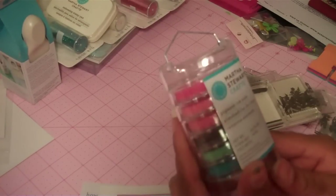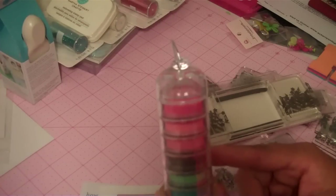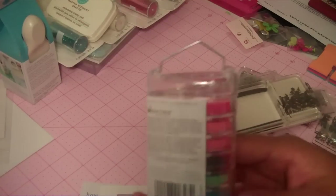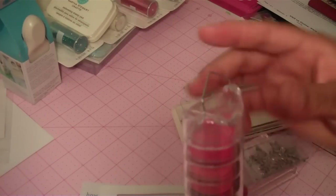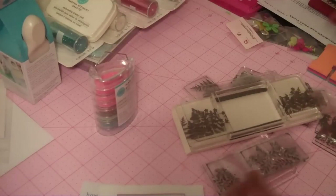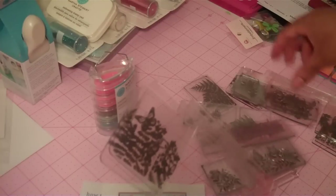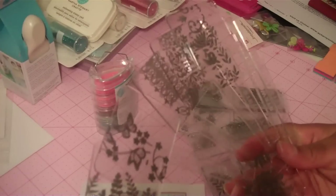This kit came with the pigment inks — you get 6 pigment inks with this, and I already have these from the other kit that I have. You will also get 6 different designs in this kit.